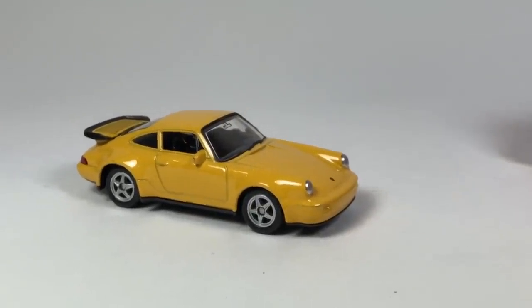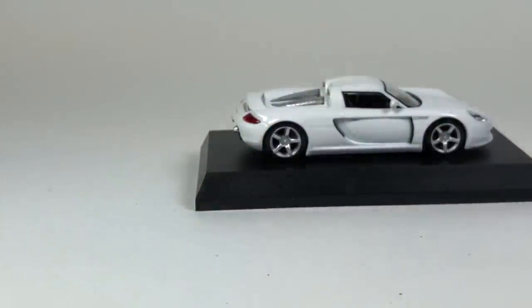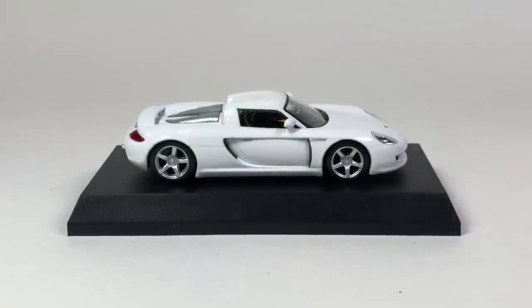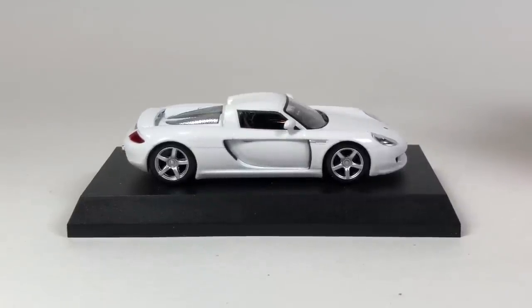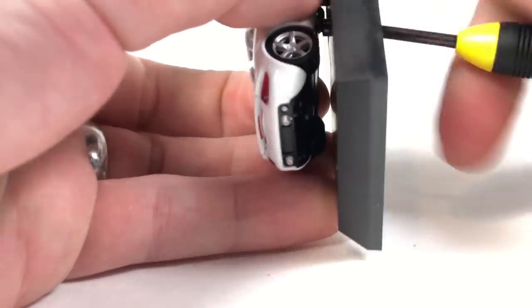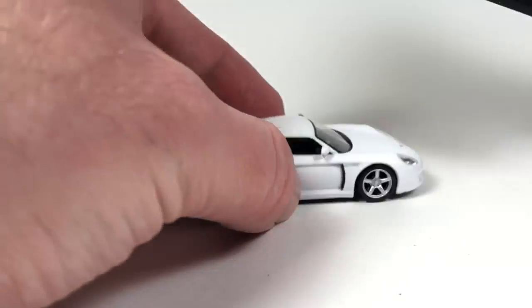Thank you very much again to Dicastrom — at @dicastrom on Instagram — go check him out. He's got an amazing collection and a YouTube channel by the same name. He's actually a Greenlight fanatic, so if you like rare Greenlight cars, he's your guy. I ship some to him from the US as a hub, and he gets some crazy stuff.